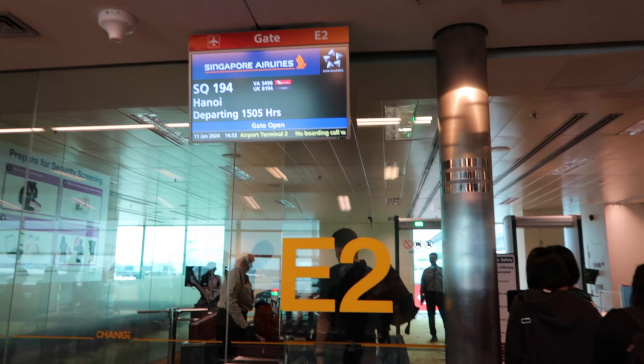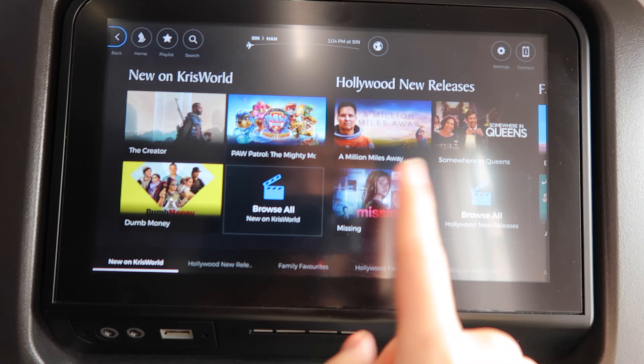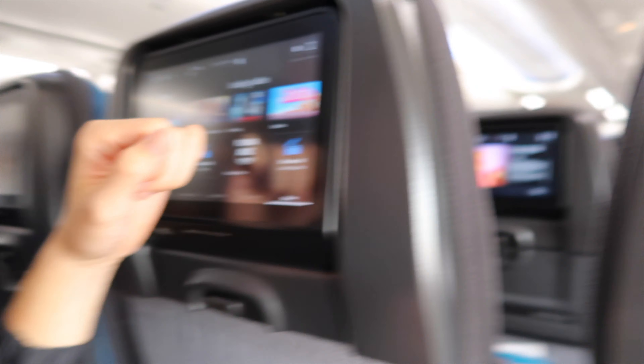We are boarding the plane now. There are so many movies. We will probably just choose one and watch together.